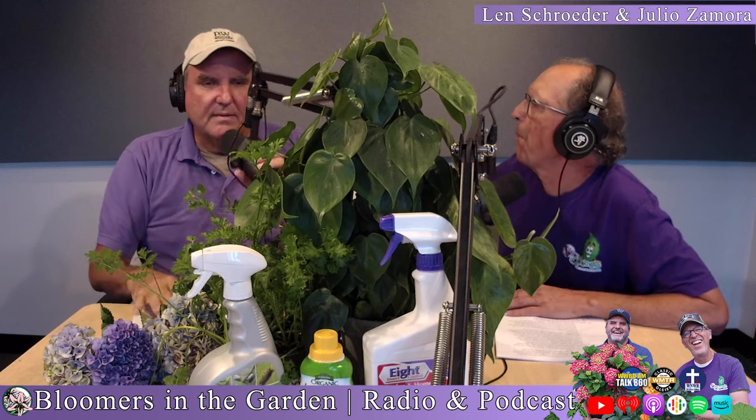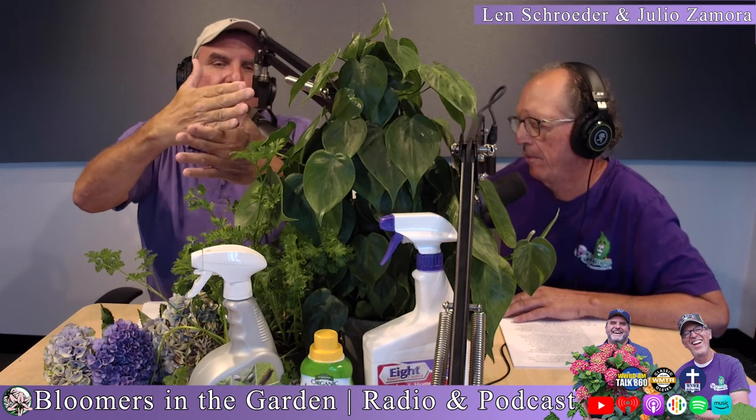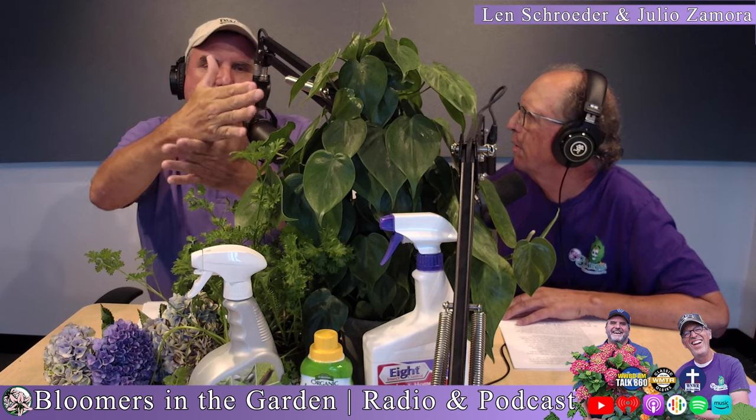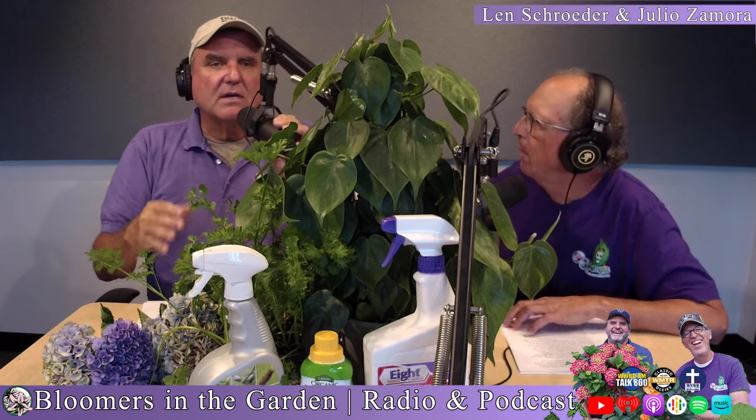We're on YouTube — please subscribe and give us a five-star review. When branches cross and the wind blows, they act like a saw. They rub, and that ends up scarring the bark, which allows insects to get in. It hurts the plant and it lacks vigor on the damaged branch. So on any pruning — roses, anything — you want to eliminate those crossed branches so that damage doesn't occur.